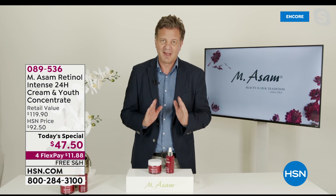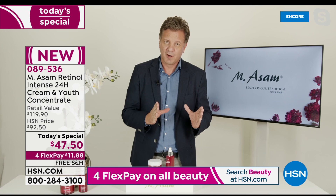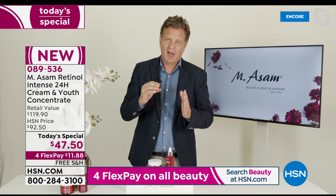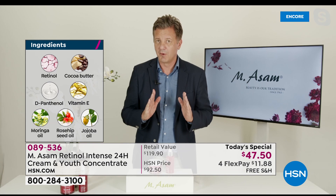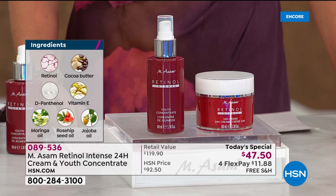Not everybody could tolerate retinol — it was nothing for sensitive skin. So our technology makes it also good for sensitive skin. We tested it on 60 persons and it was tolerated by every skin, even the most sensitive one. This is a complex retinol — I added cocoa butter, vitamin B5, vitamin E, and three oils: moringa oil, rosehip oil, and jojoba oil, which have a natural source of retinol. This adds to the retinol technology.